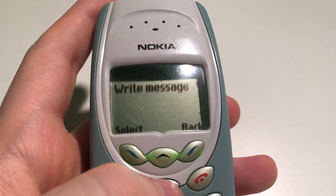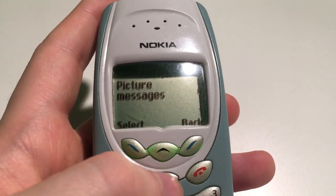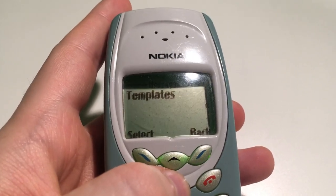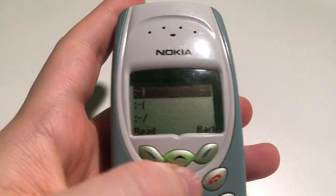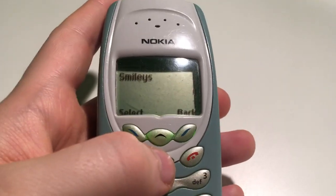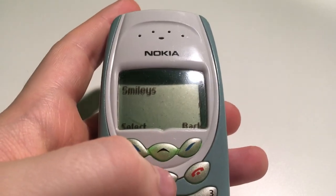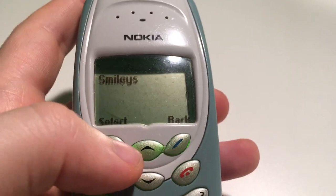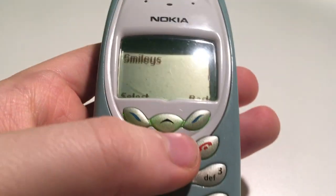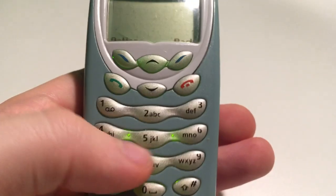We'll try out messaging first. You could write a message, inbox, outbox, chat, picture messages — which usually consist of those smiley faces that come up on standby — download picture messages, templates, and smileys. These are really old-school smileys; I kind of miss them, to be honest. You can't even type them anymore because it automatically comes up with emojis instead. You used to have to turn your head to the side to read them.